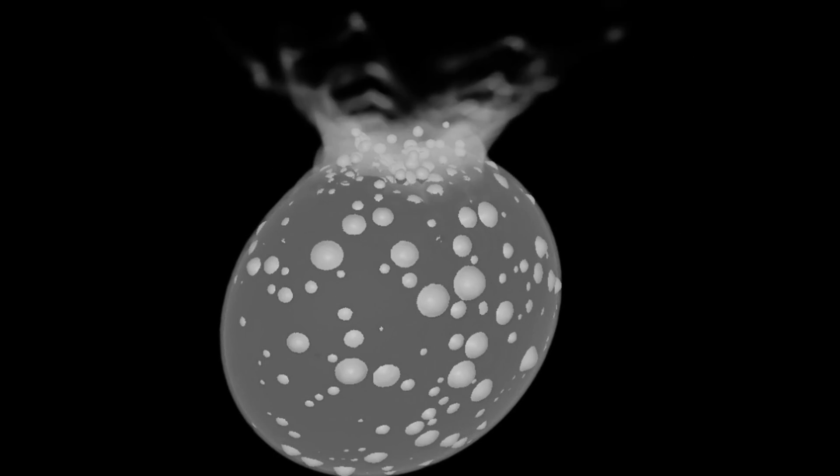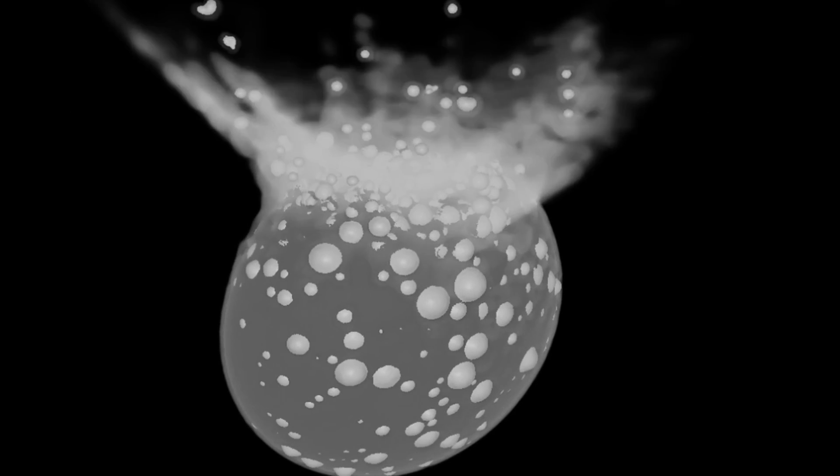Today we're going to discuss additional discoveries and more updates, including some really cool animations showing us what most likely happened — which in the process revealed a little bit more about the structure and composition of this asteroid and even where it most likely came from.